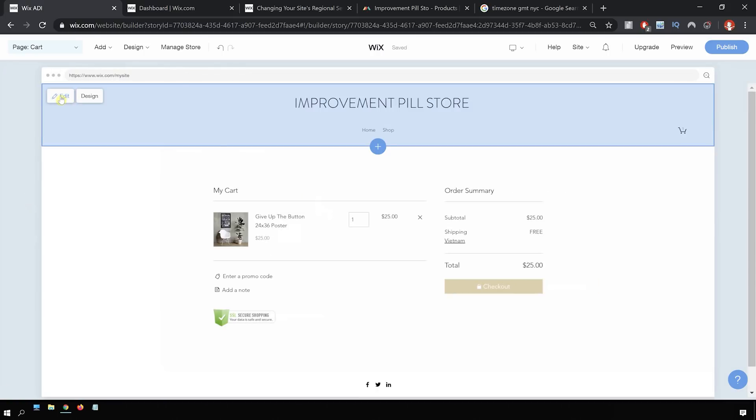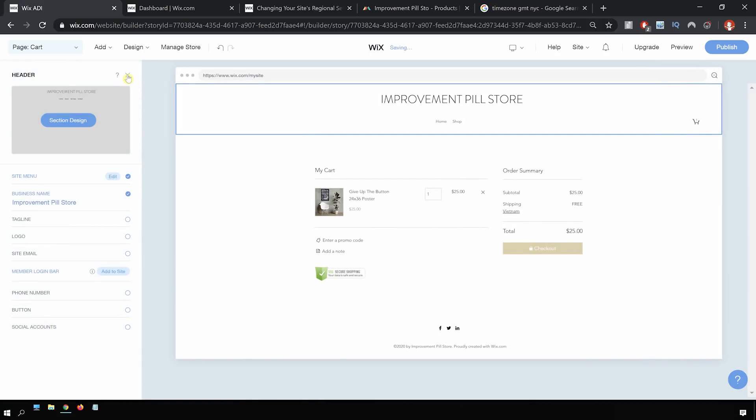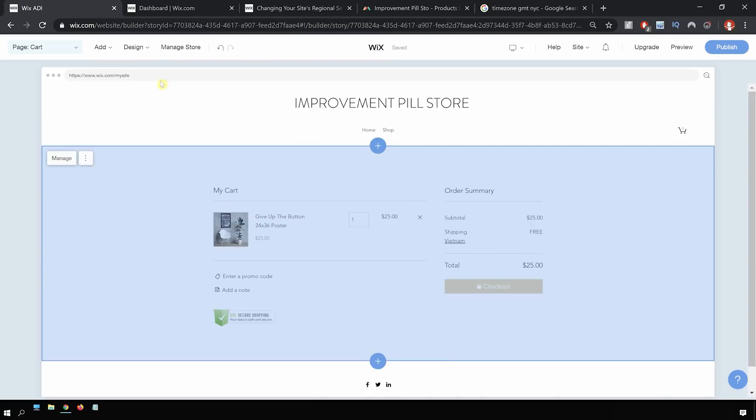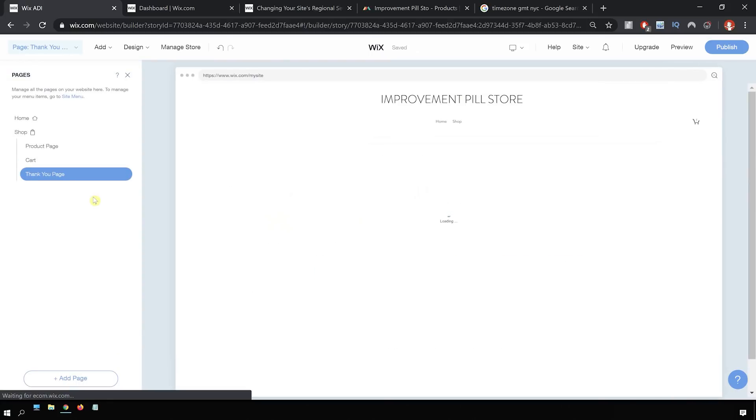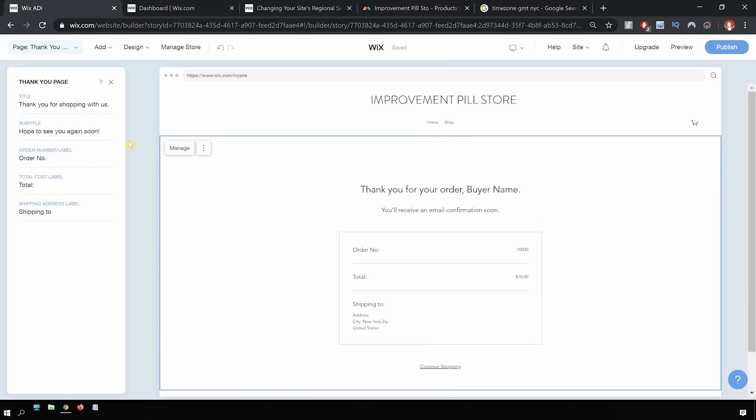Let's check the cart — the cart honestly looks good, everything looks good, doesn't seem to be anything I need to change. Let's also check the top right — honestly it looks good. The last page is the thank you page after somebody purchases the product. I don't think we need to change anything here either. Everything looks good, but you could easily change any of the stuff inside this little order form.